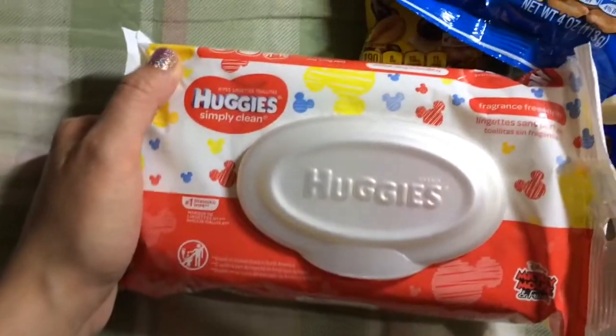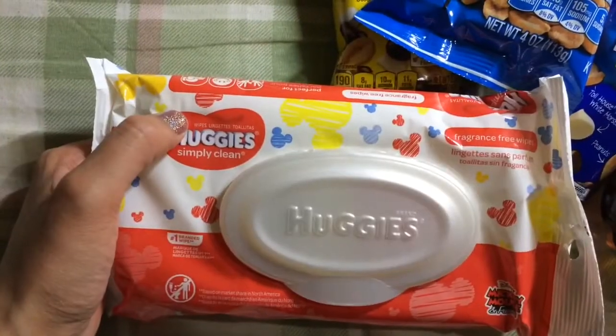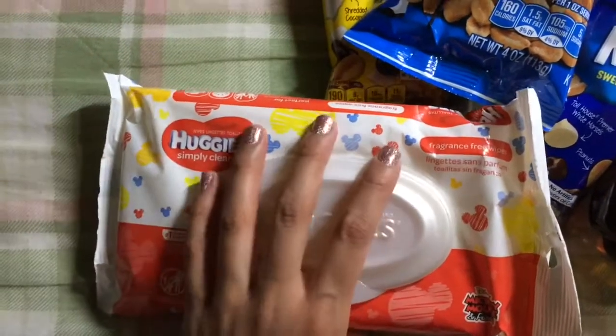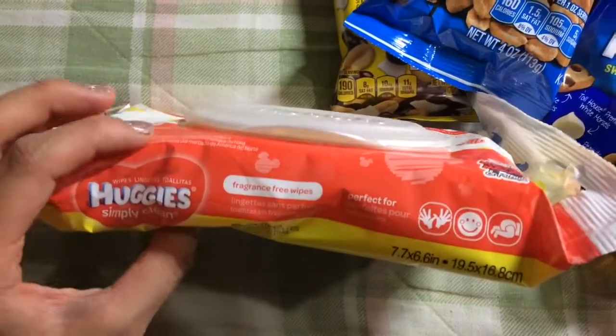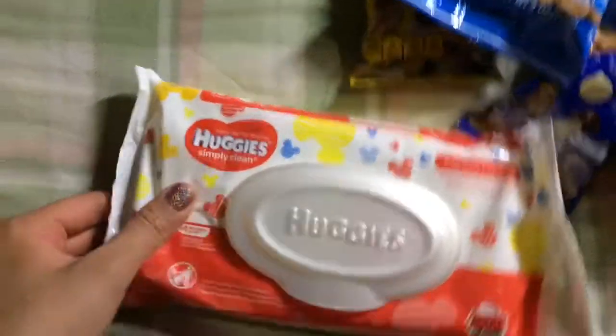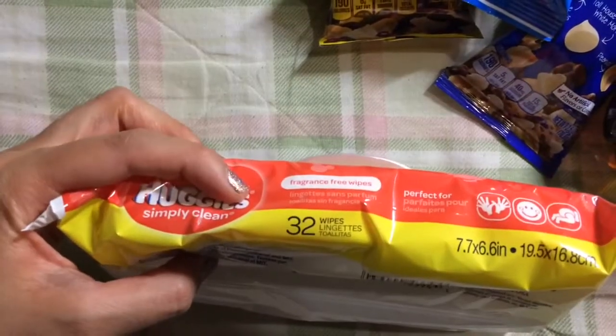Another regular purchase — Huggies Simply Clean fragrance-free wipes. These are not flushable and they don't have alcohol. It's another brand you can get at the grocery store, and these are made in the USA. You get 32 wipes.